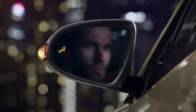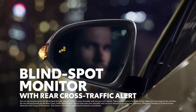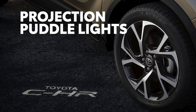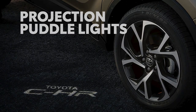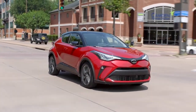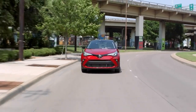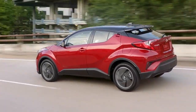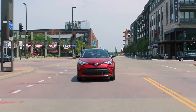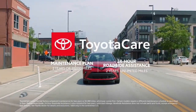Finally, C-HR is packed with cutting-edge conveniences like an available blind-spot monitor with rear cross-traffic alert system, available heated auto-folding outside mirrors, and available puddle lights that let you step out in style. All in all, the 2022 C-HR packs a ton of utility and attitude into a compact package. With its expressive styling inside and out, this one-of-a-kind crossover delivers modern convenience in a smart package. And C-HR's value story is taken even further with ownership perks like the two-year ToyotaCare no-cost maintenance plan with roadside assistance.